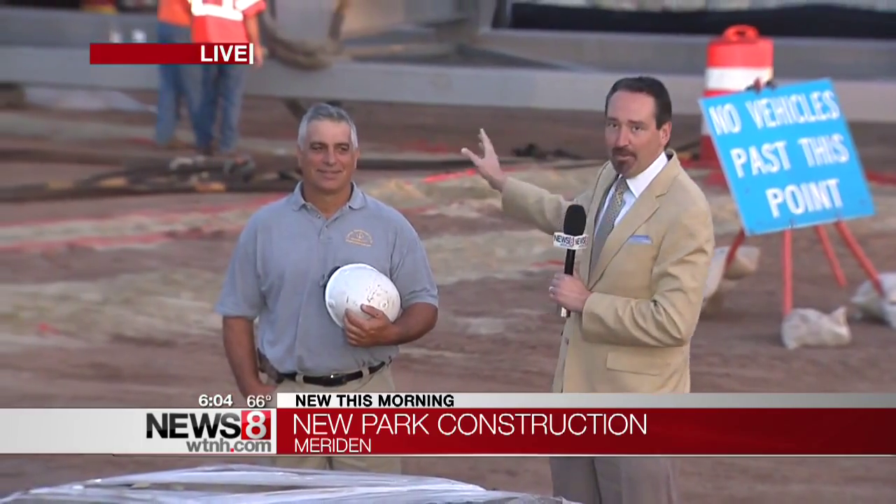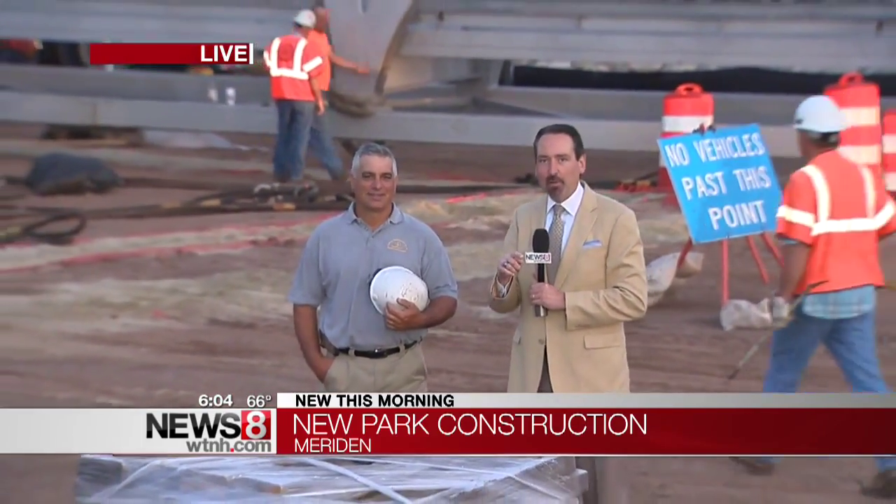Welcome to beautiful Hub Park — well, it's going to be beautiful Hub Park. They're still building it right now. It's going to be a jewel at the center of downtown Meriden. And at the center of this jewel is going to be an enormous pedestrian bridge, and that's what's being put into place this morning.